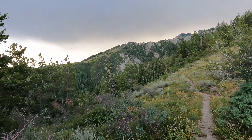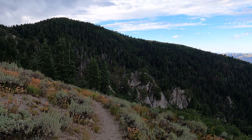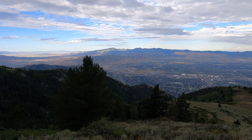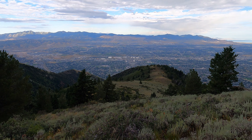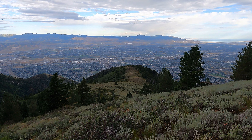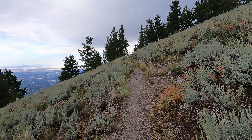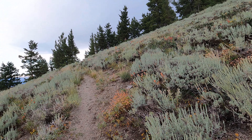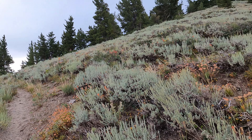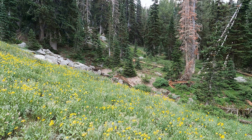Right over there is where Trail of the Eagle and the Cherry Canyon Logging Trail merge together. Looking over there, that's the ridge that I came up — the Cherry Canyon Logging Trail ridge. Then there's a trail that cuts into this canyon and meets up here.